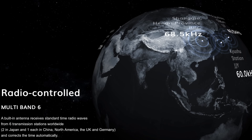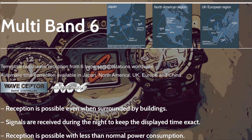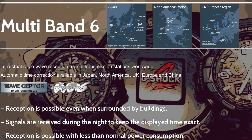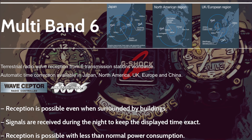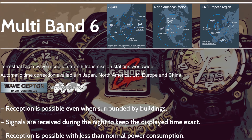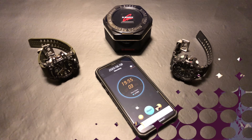I'm calling this a hidden feature because multiband 6 only works in parts of Japan, North America, UK and Europe. The great thing for those who live in areas covered by terrestrial radio wave stations is that unlike GPS, reception is possible even when surrounded by buildings. Signals are received during the night to keep the display time exact, so no manual syncing is required and reception is possible with less than normal power consumption, unlike Bluetooth, which severely drains the watch battery.